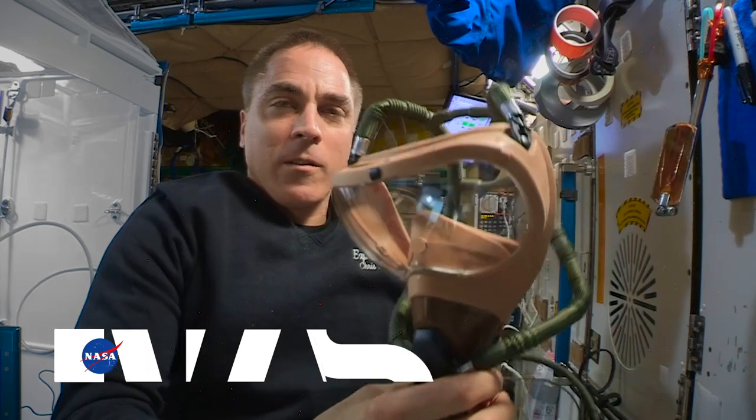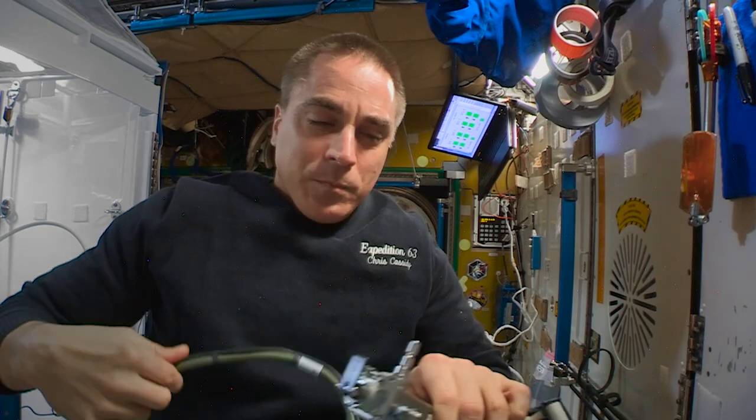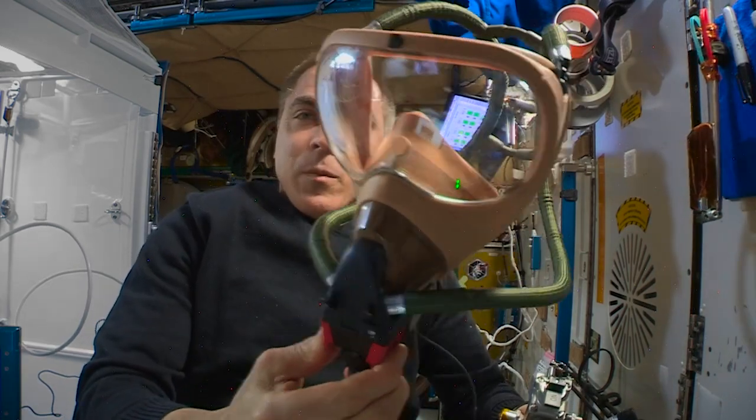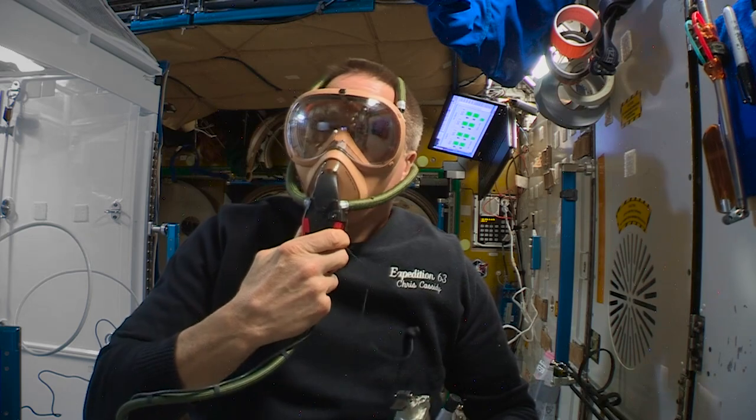This is the on-off switch. So if we had an emergency and we had to don these masks for a fire or some emergent reason, we have these staged all over the space station. You can push these buttons here and it inflates.